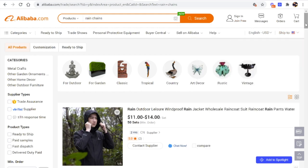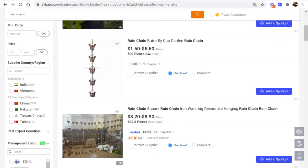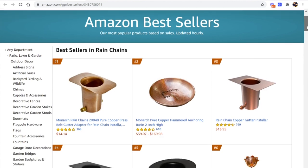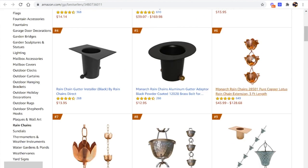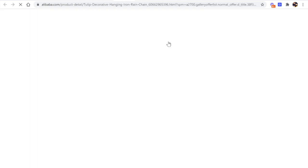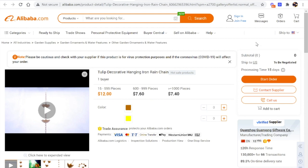Now that I've typed in 'rain chains' on Alibaba, I can scroll down and start seeing several products that look like the rain chains I found in Zoof. If I want to see exactly what they look like, I can click on rain chains and it pulls up those products inside Amazon — little brass canisters shaped like tulips that collect water coming down a spout off a house. Looking over on Alibaba, I can see products that look very similar to what I was looking for on Amazon and Zoof.